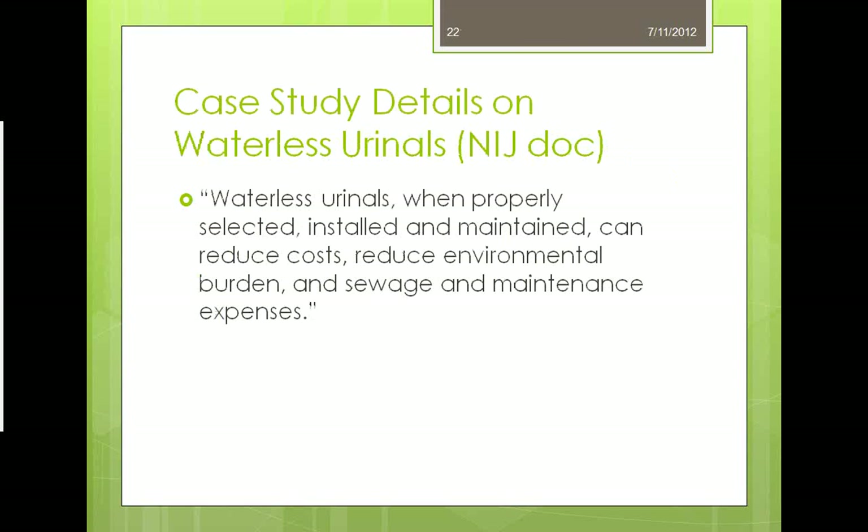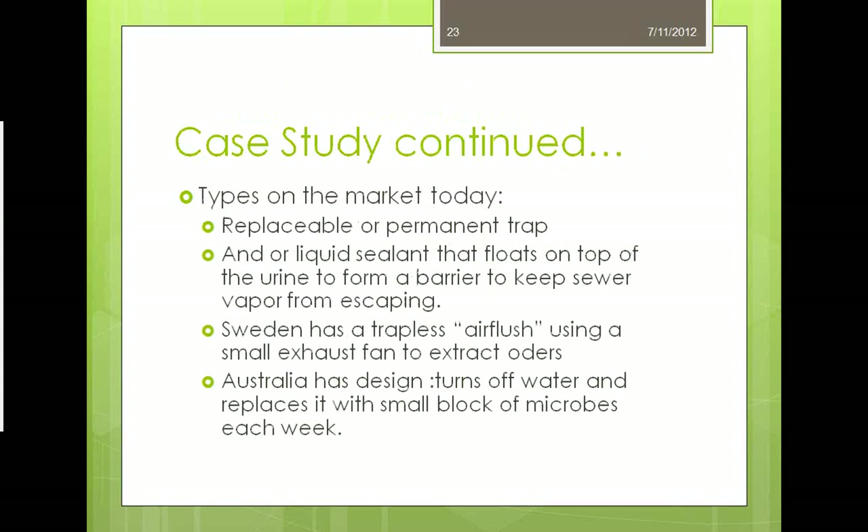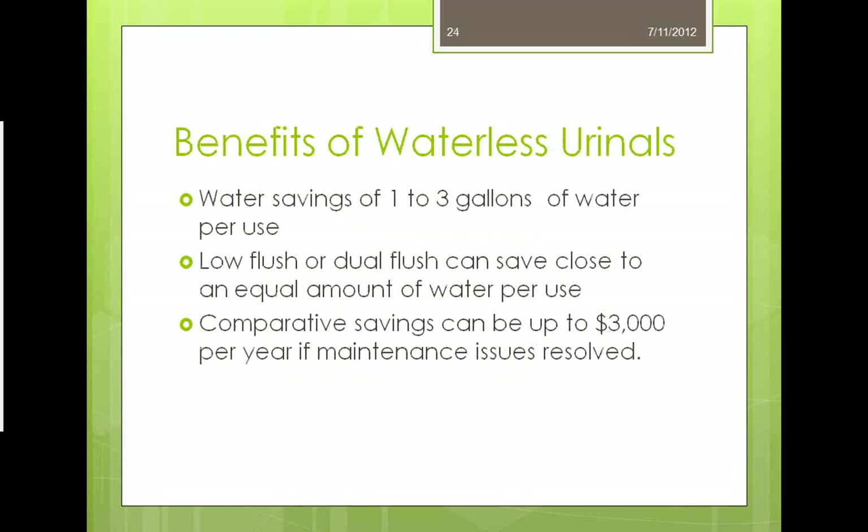Waterless urinals, when properly selected, installed, and maintained, can reduce costs, reduce environmental burden, and reduce sewage and maintenance expenses. Products on the market today include replacement or permanent traps and liquid sealant that floats on top to form a barrier against sewage vapor. Sweden has a trapless air flush using a small exhaust fan; Australia has a design that uses a small block of microbes each week. Benefits include savings of one to three gallons per use, with comparative savings up to $3,000 per year if maintenance issues are resolved.